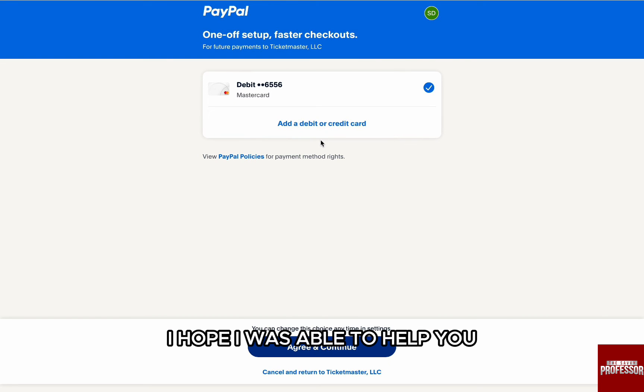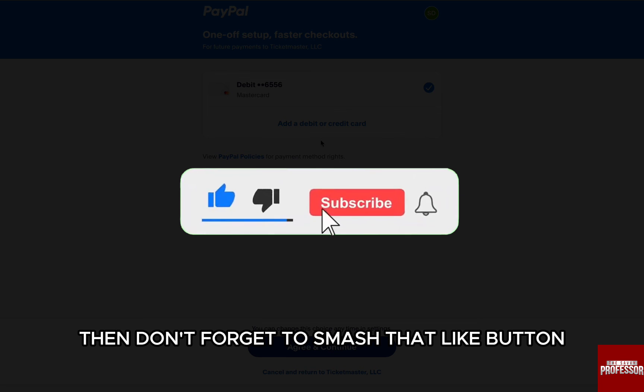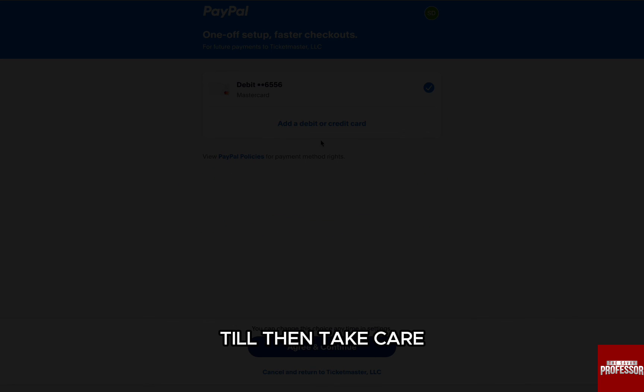I hope I was able to help you. If this video helped you out, then don't forget to smash that like button and also subscribe to the channel. I will see you in the next one. Till then, take care.